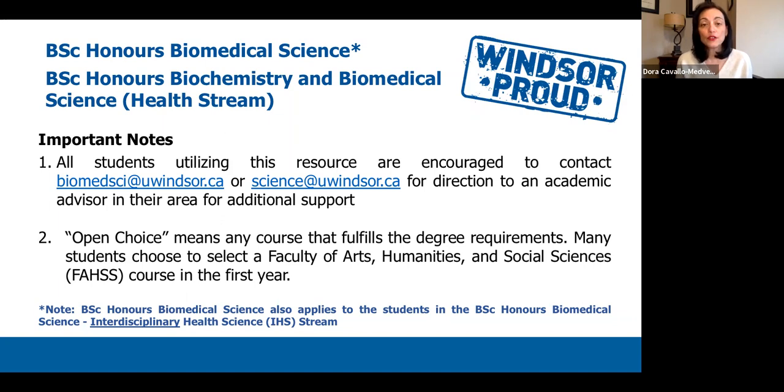A couple of important notes before we get started: we hope that you utilize this as a resource to help you choose your first year courses and get ready for September. We are here to help you out in case you have any questions or if you'd like to speak with an academic advisor. You can email us anytime at biomedsci@uwindsor.ca, or email science@uwindsor.ca for any questions related to the faculty of science.